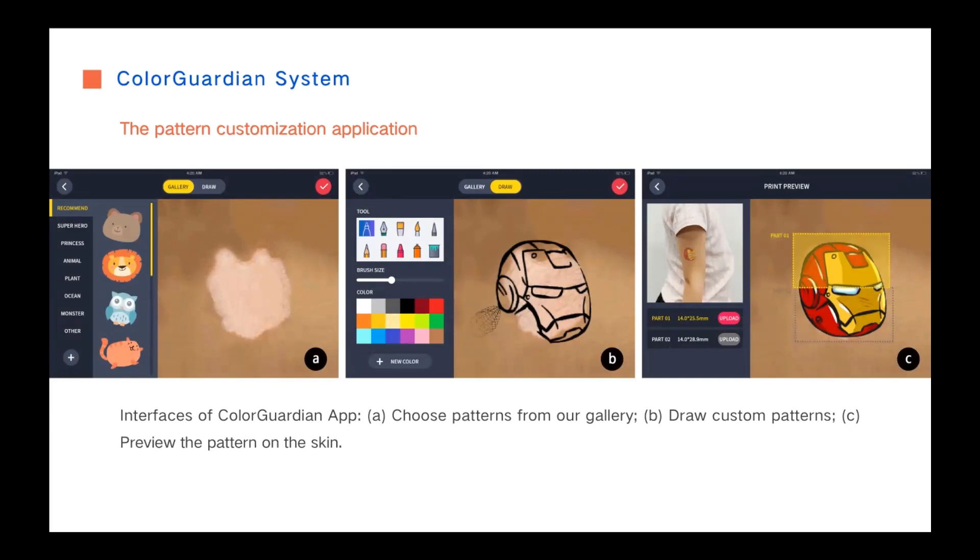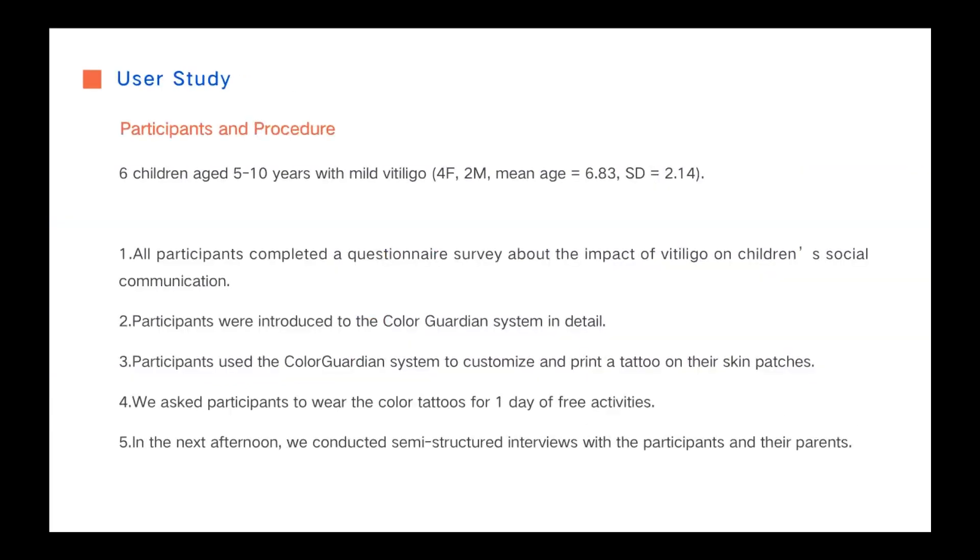Then the user uploads a tattoo pattern and can print the patterns accordingly. In the user study, all participants completed a questionnaire about the impact of Vitiligo on children. Then we introduced them to the system for 10 minutes. In the next 30 minutes, participants used the system to customize and print a tattoo on their skin patches. We recorded their usage process and interactions, and observed their facial expressions and conversations with their parents. After that, we asked participants to wear the color tattoos for one day. The following afternoon, we conducted semi-structured interviews with the participants and their parents.